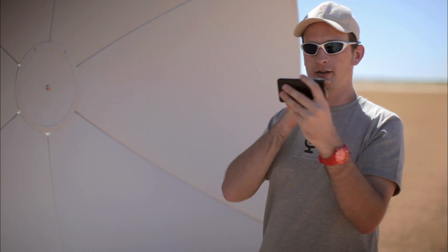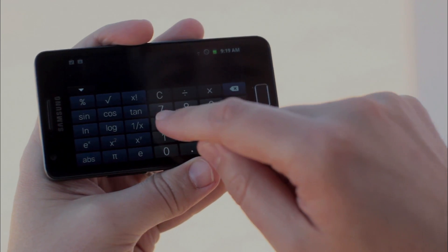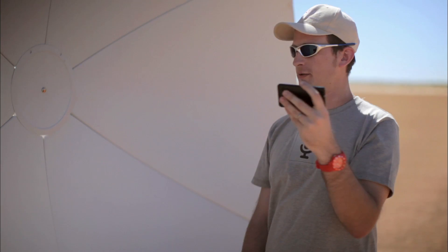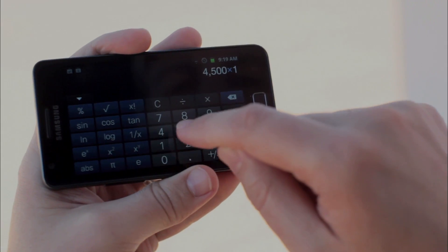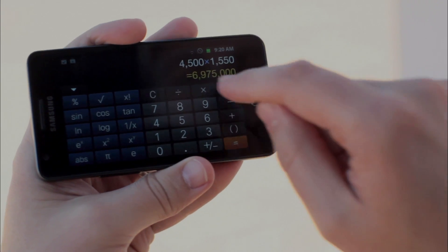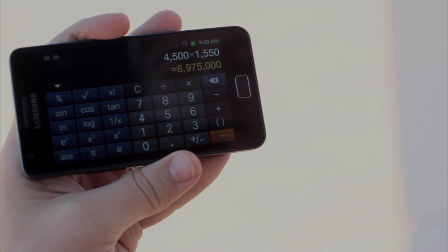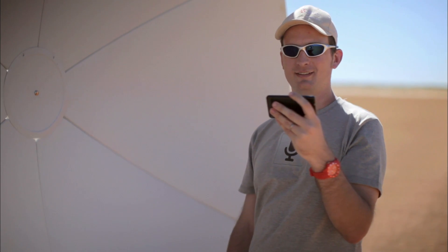So I'm going to need a calculator for this, I'll pull up the calculator. 4,500 — do you know how many square inches in a square meter? Fortunately, it's 1,550 — equals just on 7 million. That's a lot of sand in a square meter. Yeah, that's about what I would have guessed.